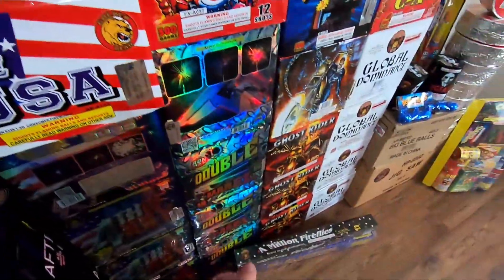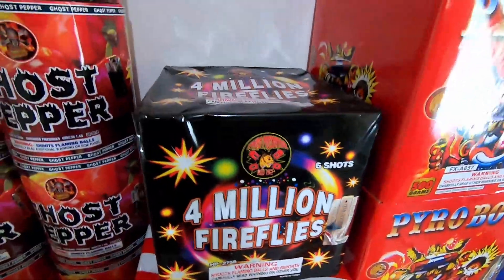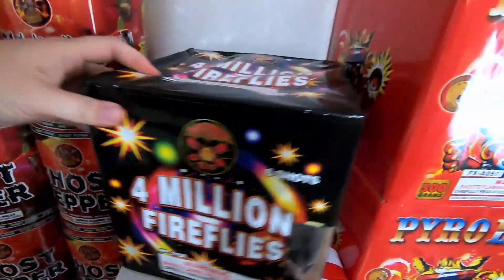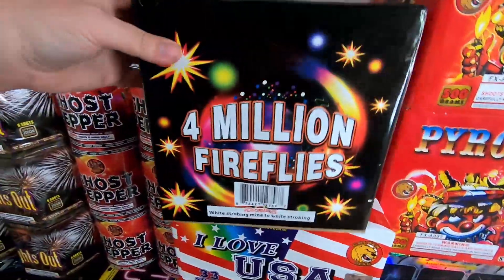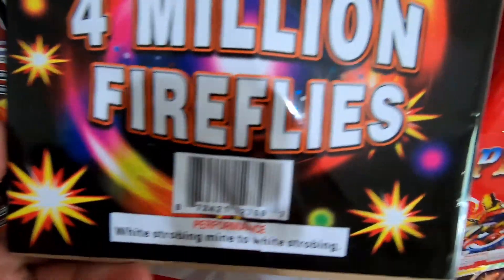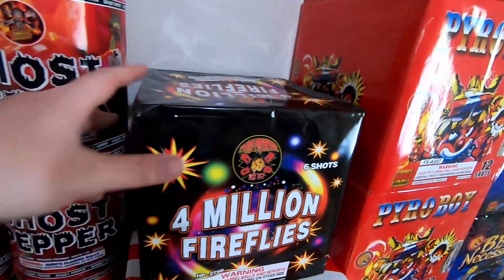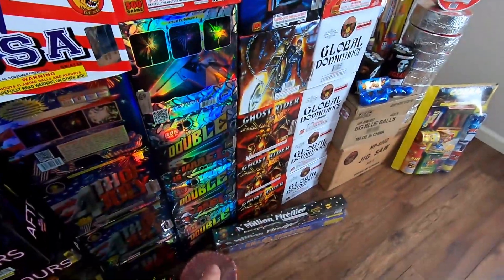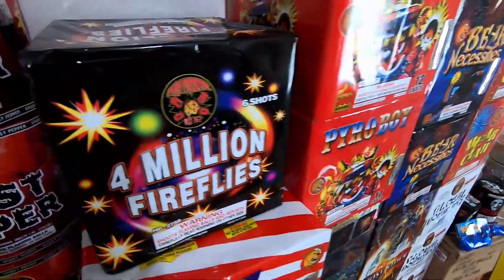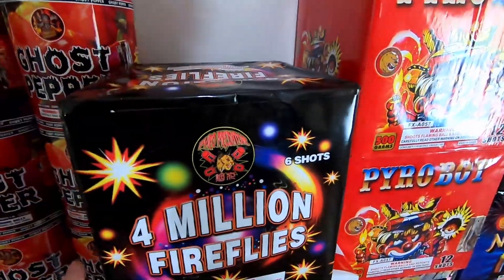Below that we have another rendition - just like the Saturn missile battery down there - we have Four Million Fireflies by Pyro Predator Fireworks. It's a six-shot 200 gram version. Performance: white strobing mine to white strobing. So if you're interested in a white strobing cake, I'm really excited to demo this off. It's another demo item Mitch wanted me to try out. I've seen the 10-shot at their demo last year, and I'm interested to see how the 200 gram version compares to other white strobing cakes on the market.